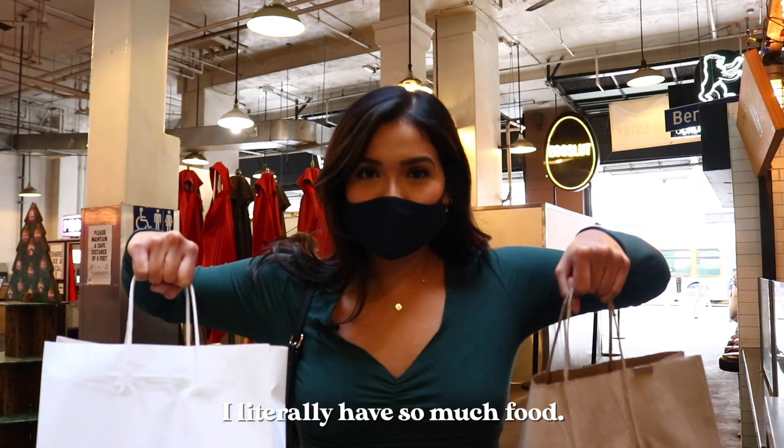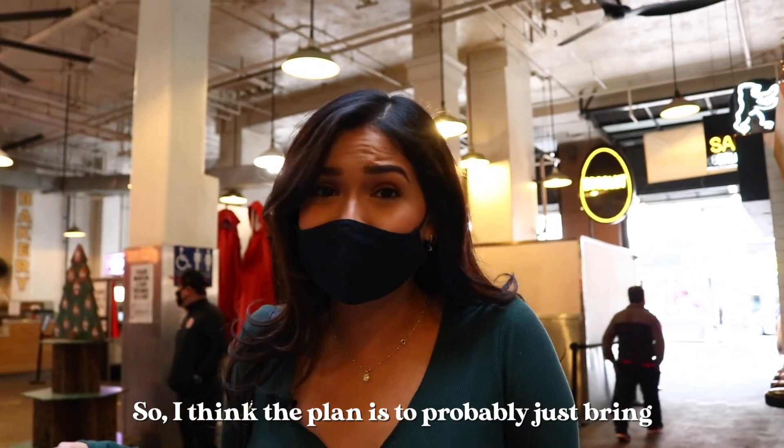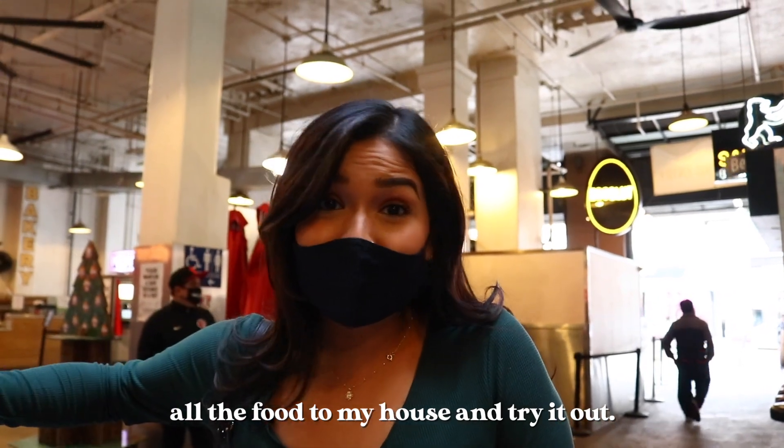I literally have so much food. I think they took away outdoor dining, so I think the plan is to probably just bring all the food to my house and try it out. Welcome to the house — I'm giving myself a shout out. Okay, we're here and ready to shoot!